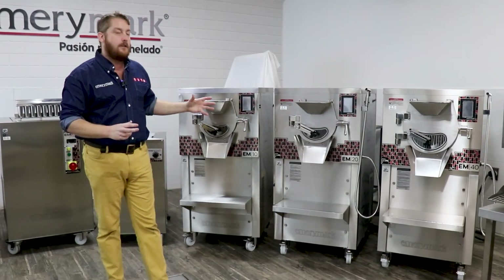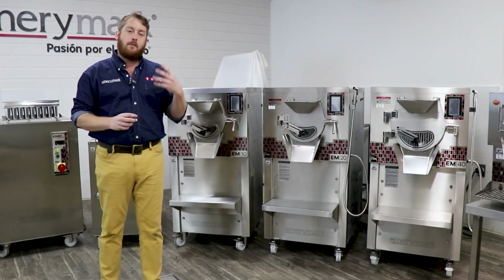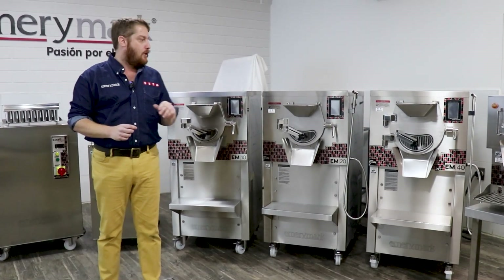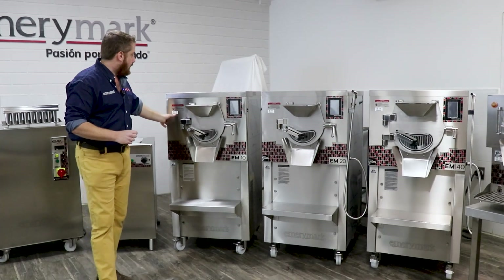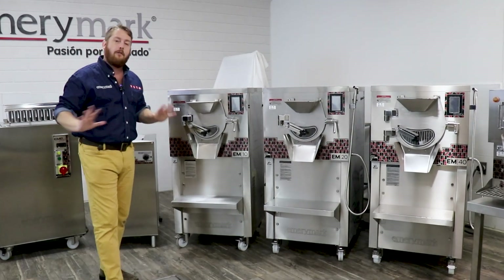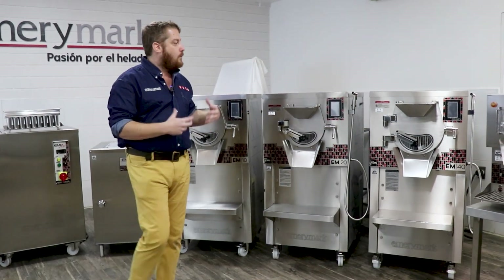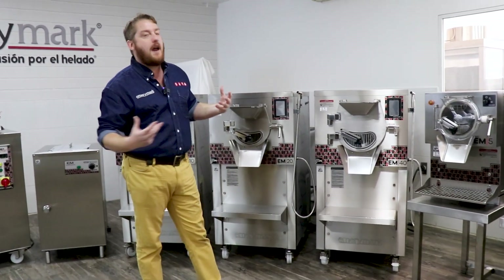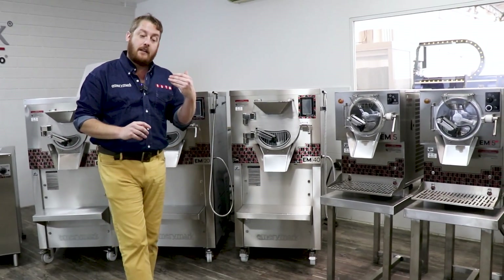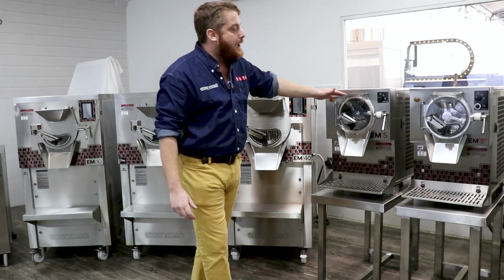Our machines have the flexibility to allow you to make whatever product you desire. All of our machines have direct drive motors, German semi-hermetic compressors, and variable speed motors. They all come with a two-year parts and five-year compressor warranty, and all machines are ECL certified for sanitation and NSF certified for components. All of our machines can be used anywhere in the United States, no matter how stringent the local health code. We at Emory Mark are always innovating — we know the business is always changing, and that's why we brought on our EM5 line.